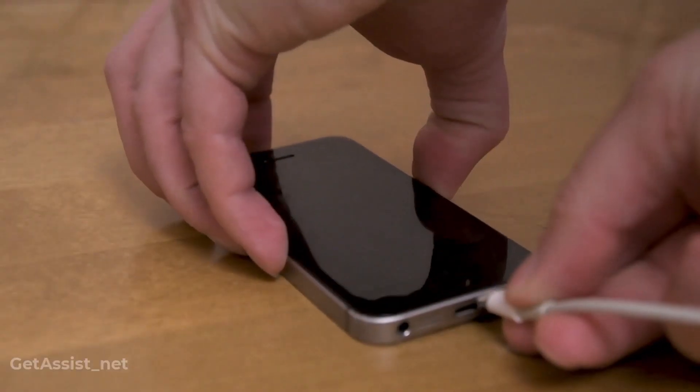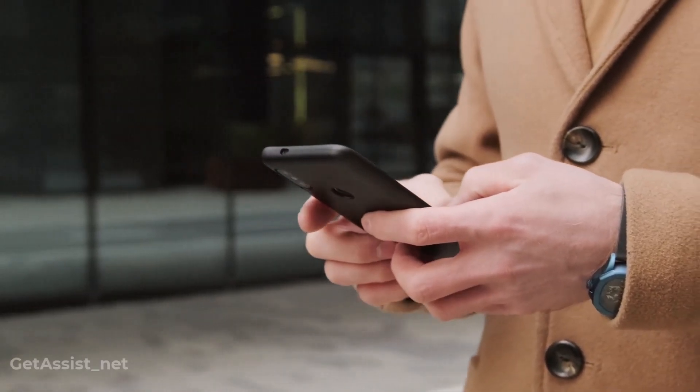There are some exciting features, but with it there are some cons as well that may drain your battery health, or there will be some compromises with your privacy, or maybe it can slow down your iPhone.